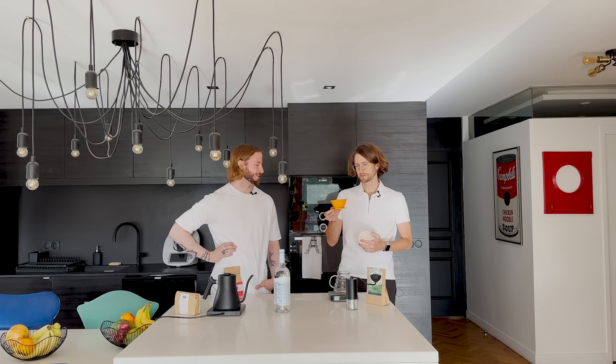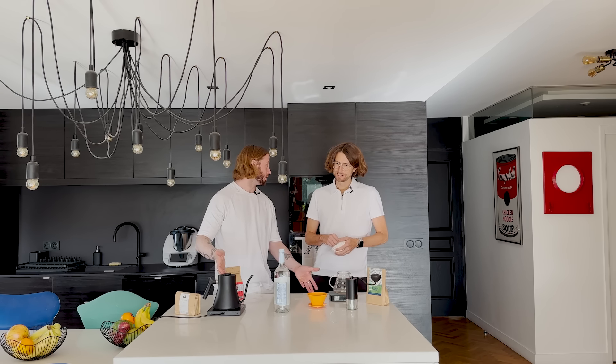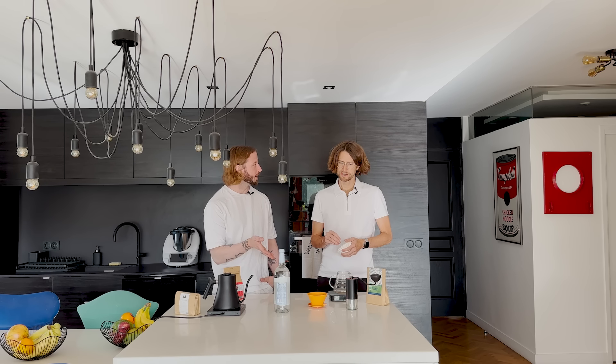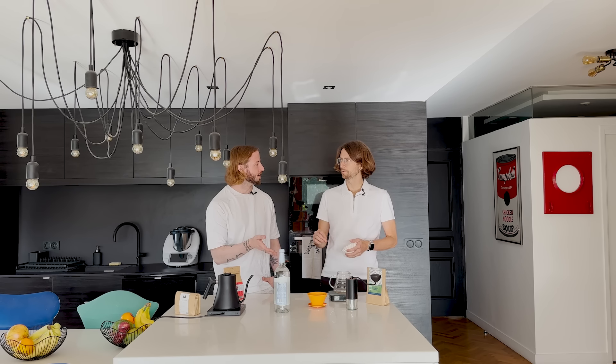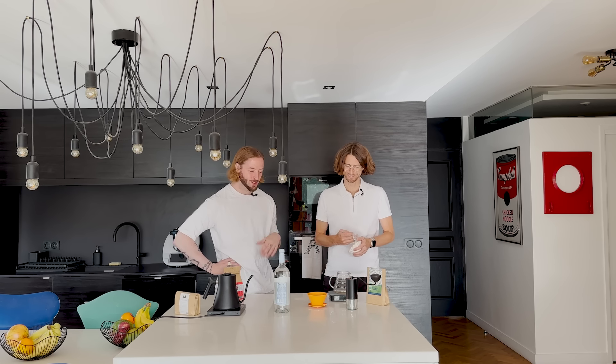I chose the orange April brewer purposely. Most of your gear here is black — black kitchen, black scale, black Fellow — but that orange brewer adds a pop of color. I could have gone for the black one, but that would have been monotonous. I like the contrast; it becomes quite interesting, and you can see that pop of color throughout the apartment as well.